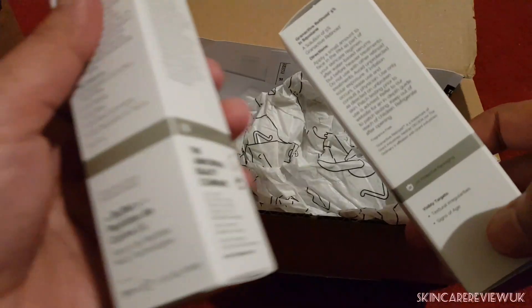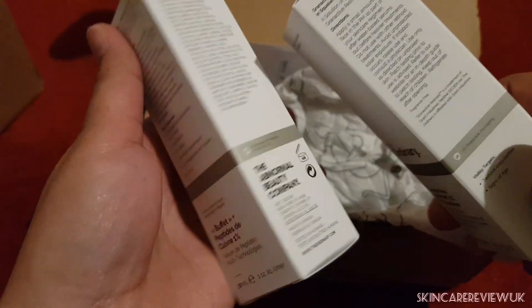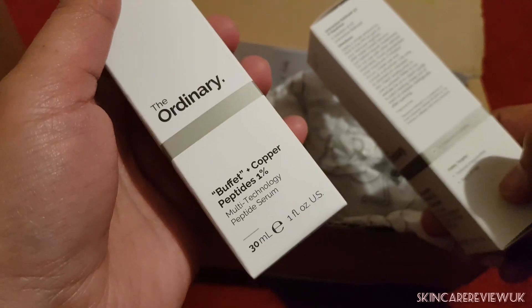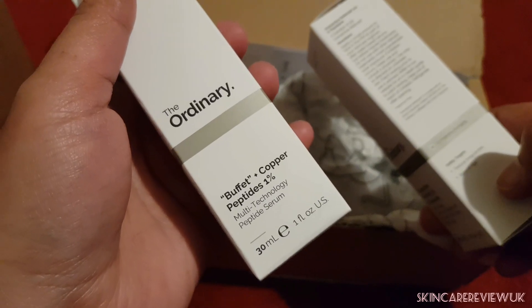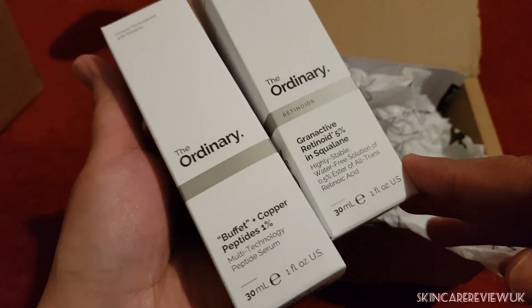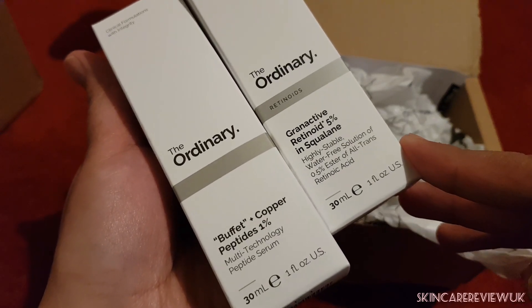I am hoping all the best for my skin. The other product I have bought is the Buffet Peptides with Copper 1%, so these two products I bought from The Ordinary.